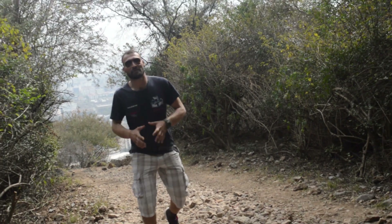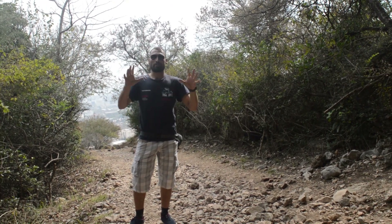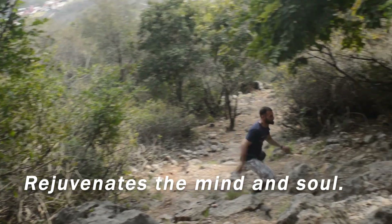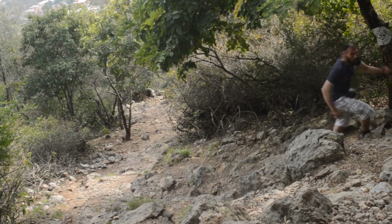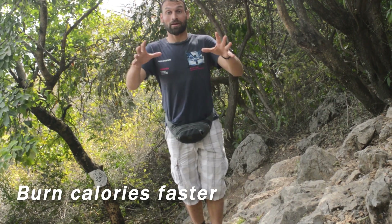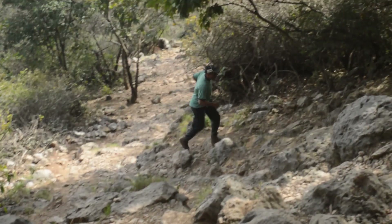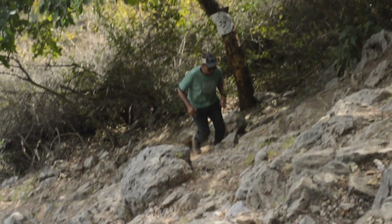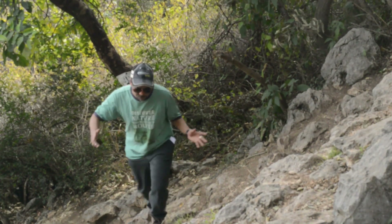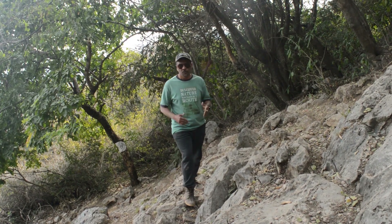Uphill running takes place in nature, and being in nature satisfies your soul and mind. Running uphill is a form of hiking, and hiking has proven mental health benefits. A mentally strong athlete has a clear edge when it comes to long distance running.